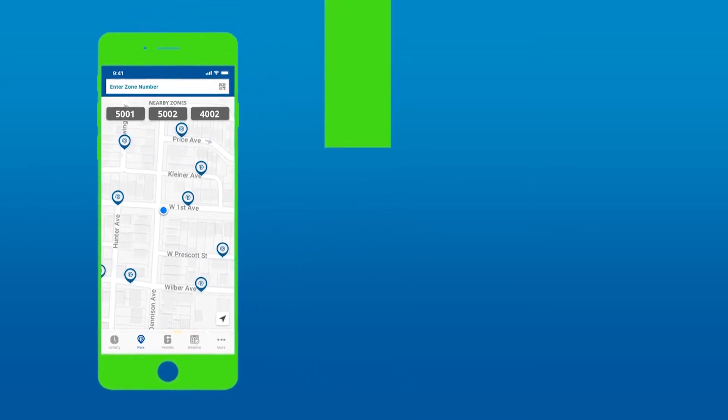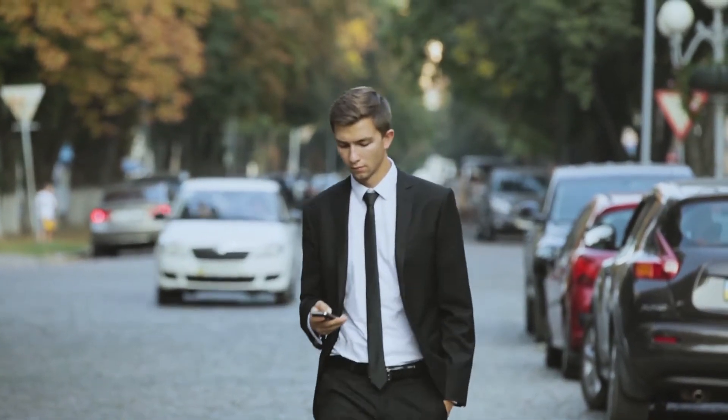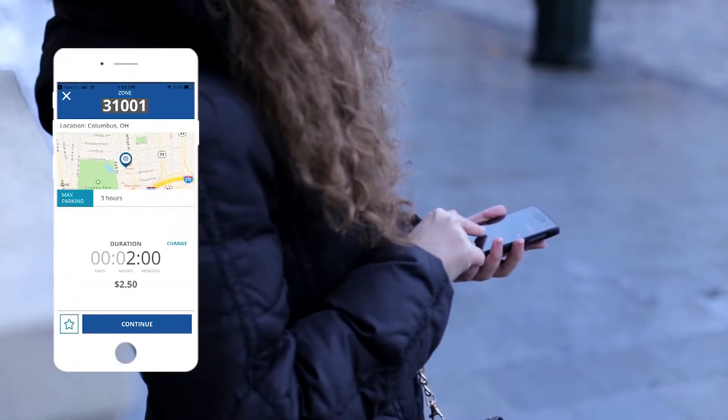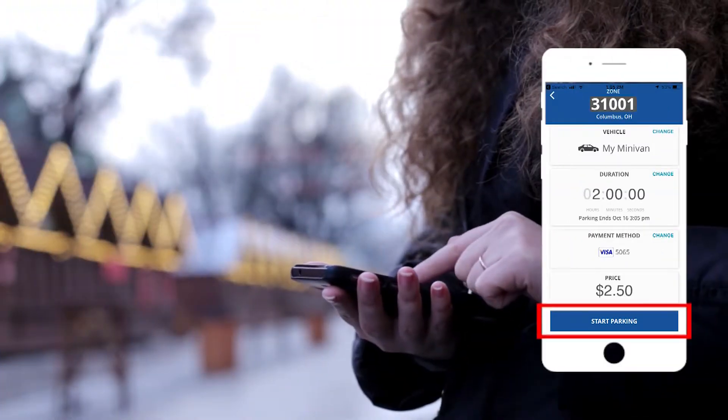Once you have completed these steps, you are ready to start using the Park Columbus app. When you park your car, find the zone number for your spot — look for stickers around the parking meter or signs in the mobile payment only zones. Next, select the amount of time you'd like to park in that spot. Confirm your information and touch the start parking button.